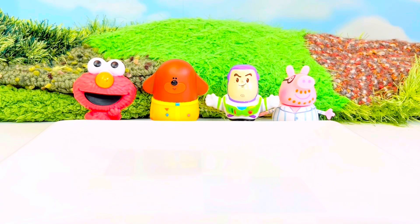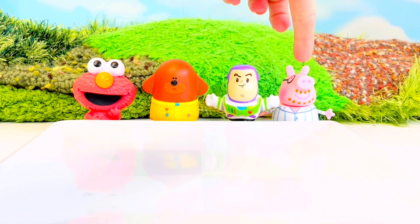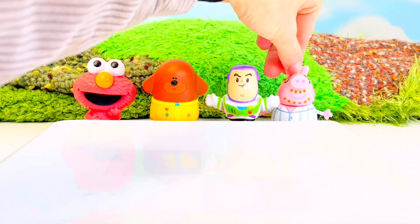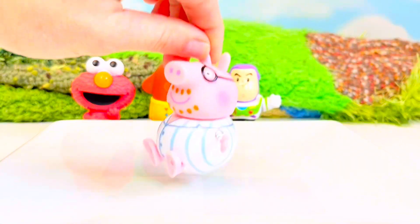Today we're going to have fun with math and rainbow chocolate candy. We have Elmo, Doggie, Buzz Lightyear, and Daddy Pig. Daddy Pig is wearing his pajamas today. I like to be comfortable.